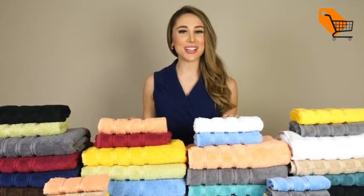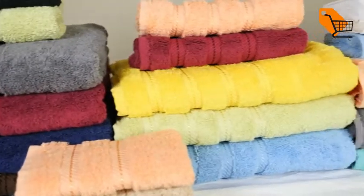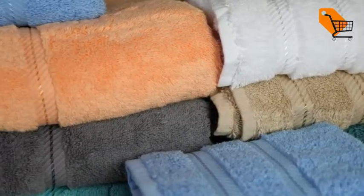Hi, I'm Allison with American Soft Linen here to show you these luxurious six-piece towel sets. As you can see, there are various colors to choose from.